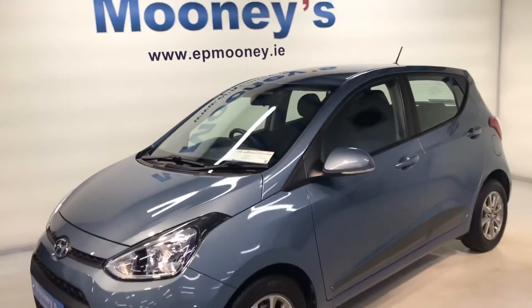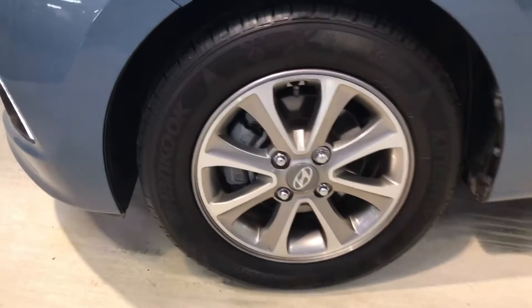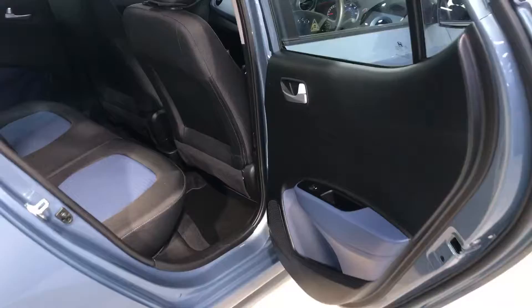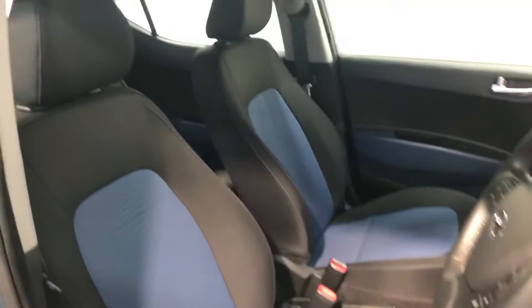Welcome to Mooney's Garage. Here on the Longwell Road we have this low mileage, immaculate condition 161 Hyundai i10 available for sale. This is the deluxe model — great spec on this. 14 inch alloy wheels, two ISOFIX points in the back for child seats, and a very comfortable blue and black cloth interior.